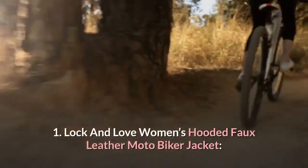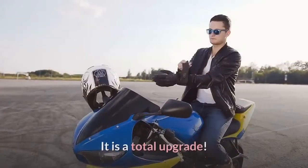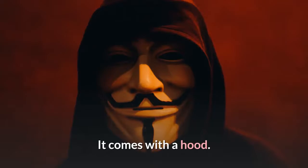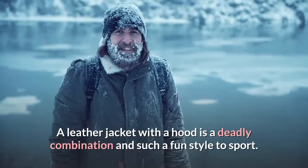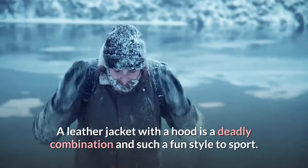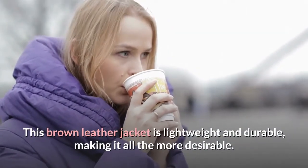1. Lock and Love Women's Hooded Faux Leather Moto Biker Jacket. It is a total upgrade. It comes with a hood — a leather jacket with a hood is a deadly combination and such a fun style to sport. This brown leather jacket is lightweight and durable, making it all the more desirable.